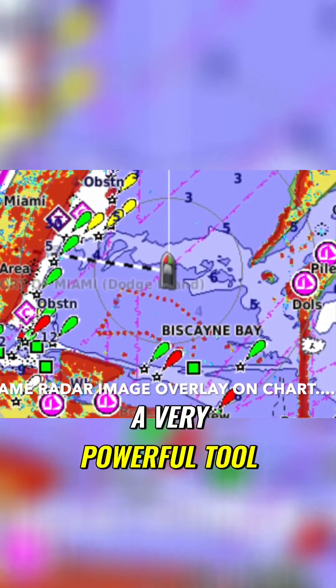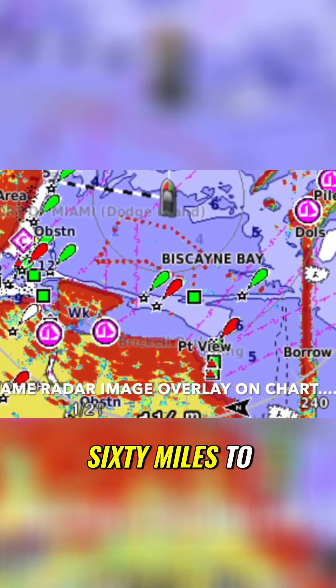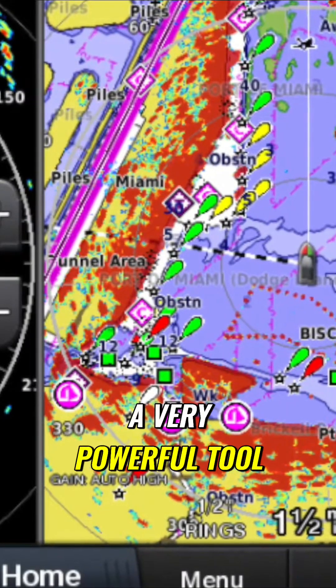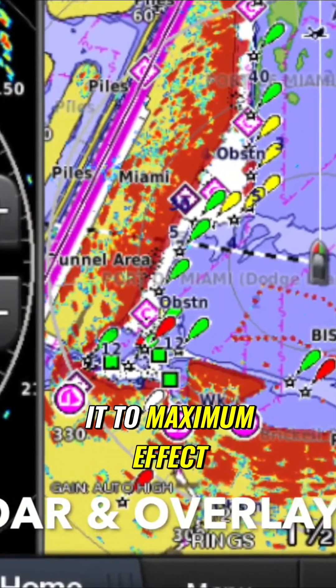Radar is a very powerful tool. It can be used close in for a mile or two or less, or it can see out 50, 60 miles to see other vessels and other objects far away from you, islands, etc. But it can be a little confusing and it takes some time to understand how to use it to maximum effect.